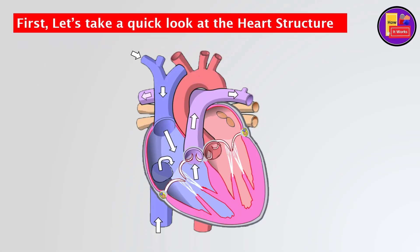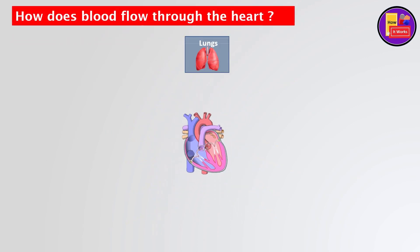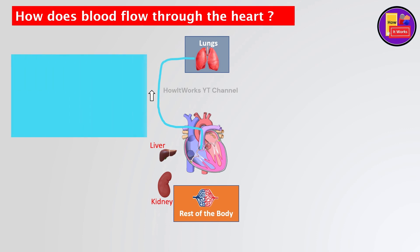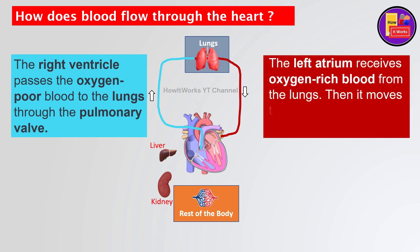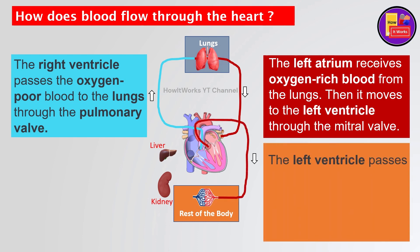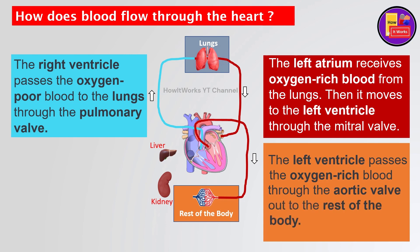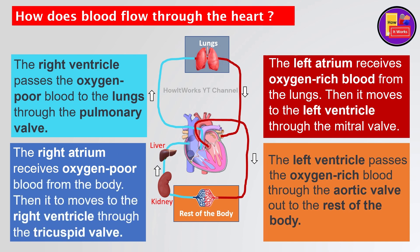First, let's take a quick look at the heart structure. The right ventricle passes the oxygen-poor blood to the lungs through the pulmonary valve. The left atrium receives oxygen-rich blood from the lungs, then it moves to the left ventricle through the mitral valve. The left ventricle passes the oxygen-rich blood through the aortic valve out to the rest of the body. The right atrium receives oxygen-poor blood from the body, then it moves to the right ventricle through the tricuspid valve.